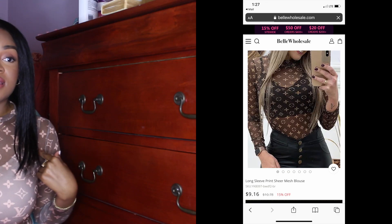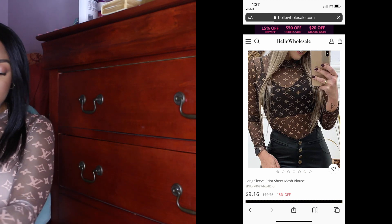The first item is this top — it's basically a mesh top with the Louis Vuitton logo on it, and I personally really really like this. I'm really satisfied with the quality; it's stretchy and it feels like regular material. The sizing was on point because I got a size medium and it fit fine. This top cost $9.16, which I think is not that bad for wholesale.